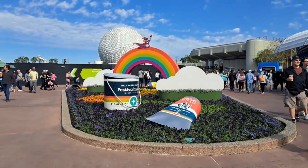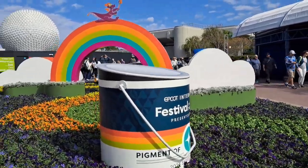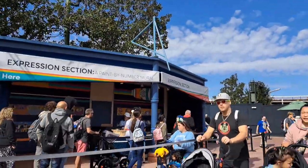So that completes our day at Epcot. I hope you guys found value in this and you have some information about the festival for your next visit. I hope that you get to enjoy it as much as I did. Thanks for watching.